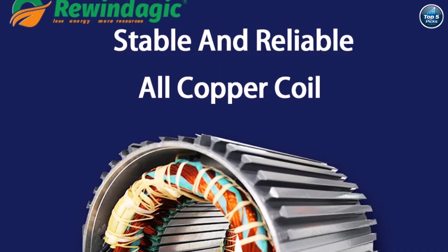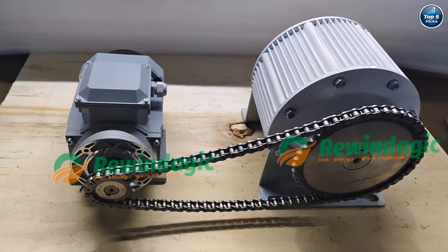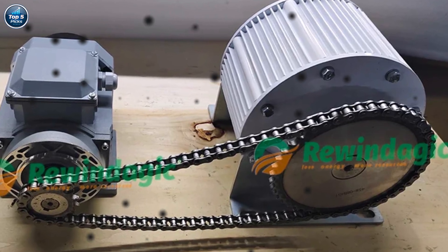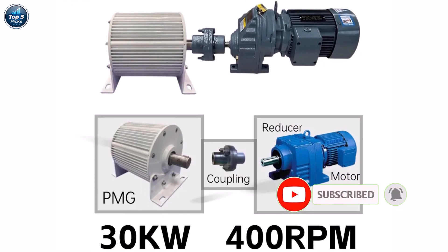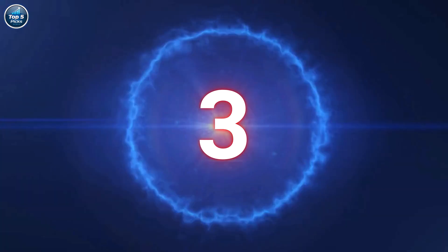Whether you're building an off-grid system or looking to cut power costs, this generator offers stable performance and long life. If you need a reliable, low-maintenance, and quiet power generator for wind or hydro energy, the Rewindajik permanent magnet generator is a smart choice for clean, continuous, and efficient energy output.